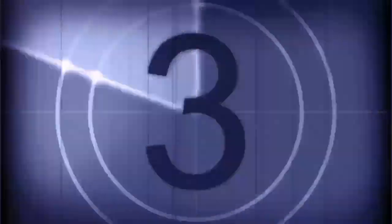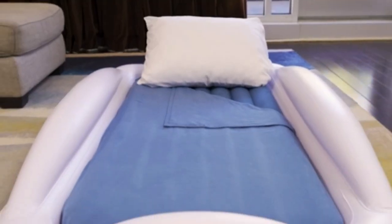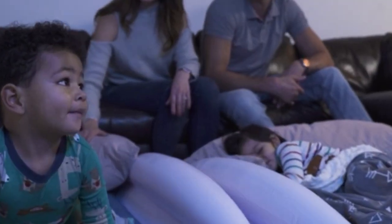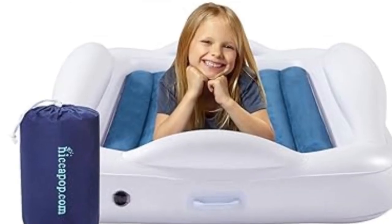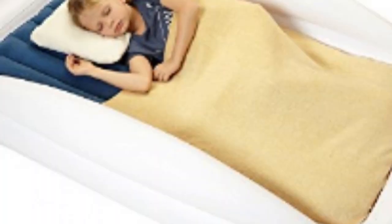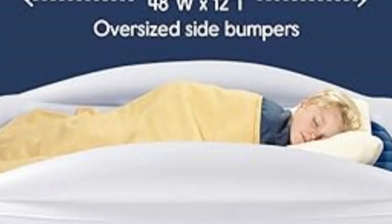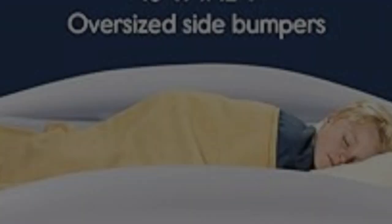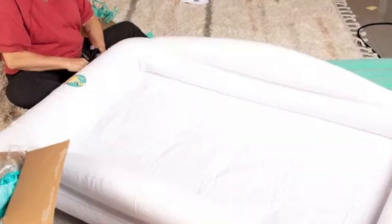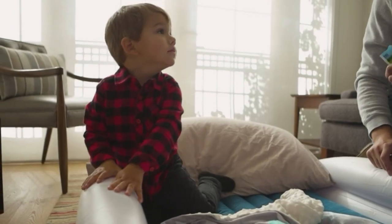Number 3. This inflatable toddler travel bed is ideal for parents who want their toddler close to the ground with bumpers on all sides of the bed. A removable mattress rests in a higher outer shell that ensures your little one cannot roll off. It's designed for kids making that transition between cribs and big kid beds, and it's easy to deflate and pack into its carrying bag before moving to your next destination. Setup is relatively quick once you get the hang of detaching the electric pump, and it's easy to move around with the handles. Another plus: it comes with a patch kit.